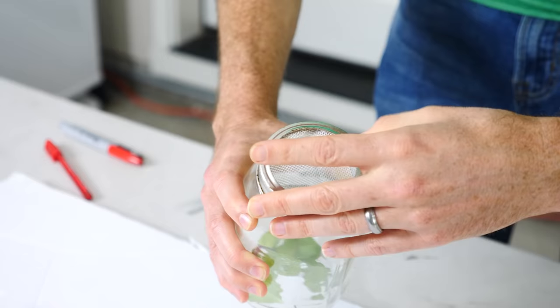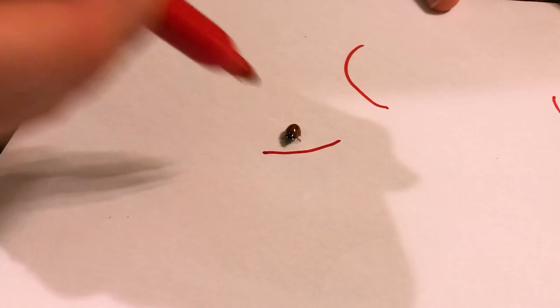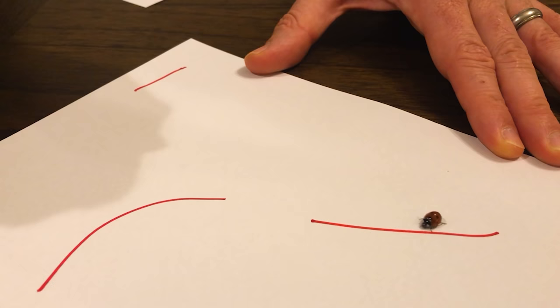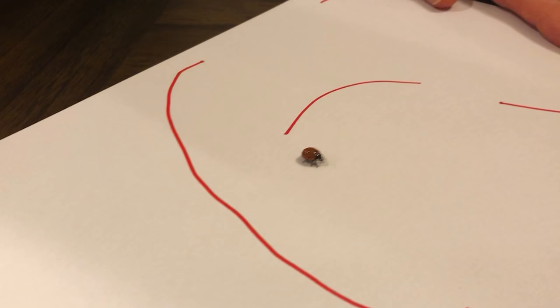First let's try drawing with a marker on the paper and see if it avoids the lines. Let's let it go. He does notice it for sure. Now we're going to try to see if it actually follows the pen.